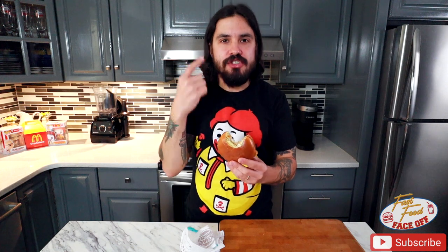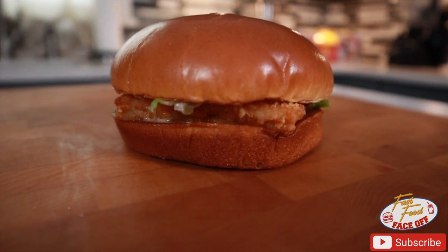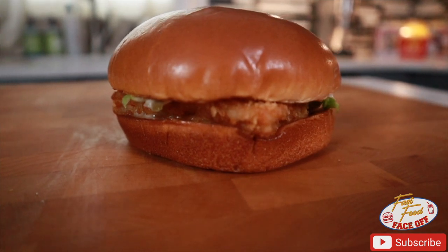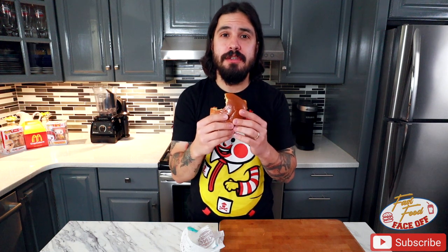I'm not mad at the pickles on this — it punches it up in a pleasant way. It kind of helps balance out what McDonald's was doing with tartar sauce. You have more of a sour brightness because of the pickles as opposed to a heaviness with the mayo-forward approach. The only difference is that the cheese kind of plays up a little bit of the salt factor, whereas this seems a little under-seasoned, which is kind of typical of Burger King. But other than that, it's a really tasty fish sandwich.